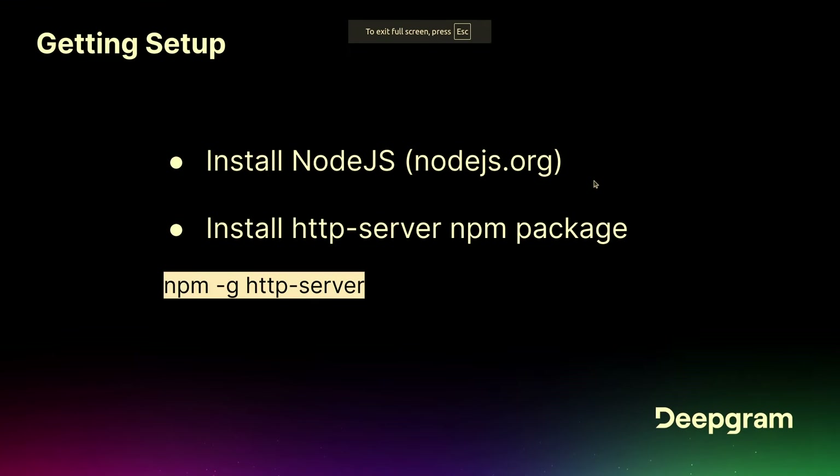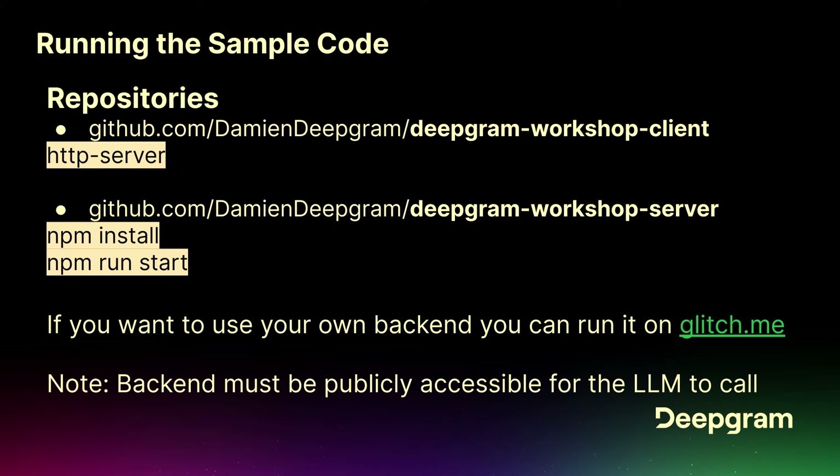So if you have Node.js installed, I have two repositories for you, located at github.com/DamienDeepgram/deepgram-workshop-client and deepgram-workshop-server. The server itself I'm actually running on glitch.me.